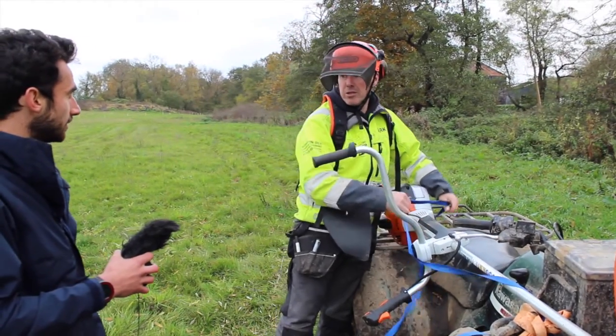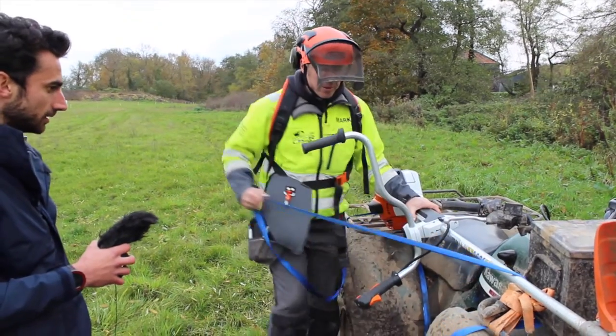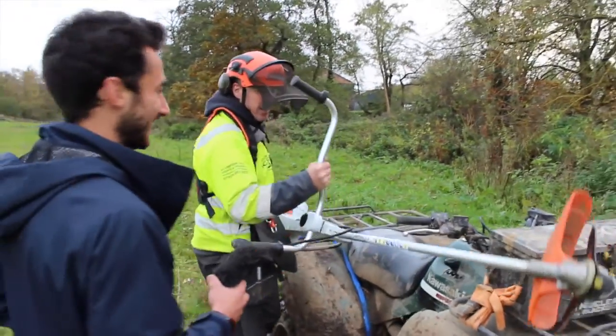Thorns that can go through the very minimalist soles on the trainers that we have. The brambles and everything like that. And also everybody's worst fear — nettles. We absolutely hate them.